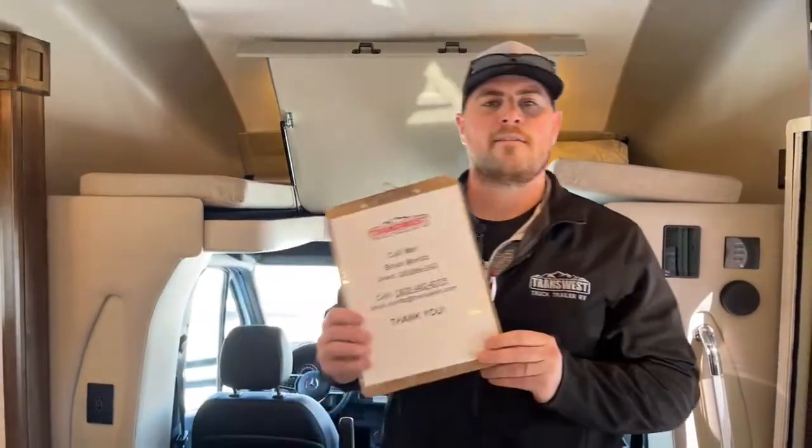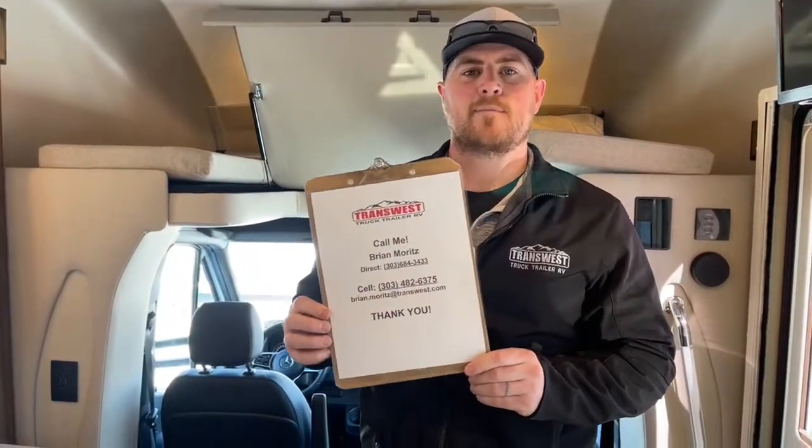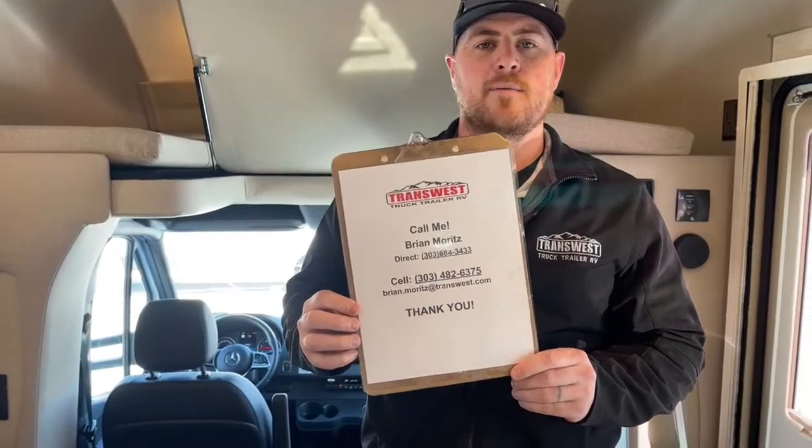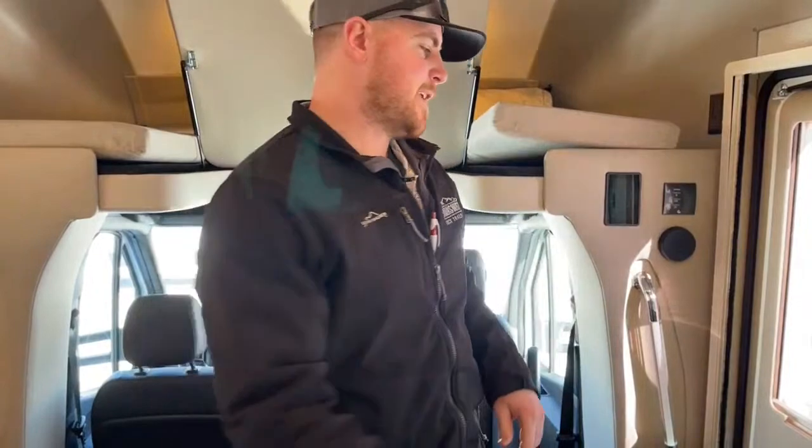That's going to wrap up my walkthrough of this 2021 Tiffin Wayfarer 25TW. If you have any questions about this unit, please feel free to give me a call. My name is Brian Moritz with TransWest Truck Trailer RV in Frederick, Colorado. My phone number is 303-482-6375. Thank you so much and we'll see you next week.